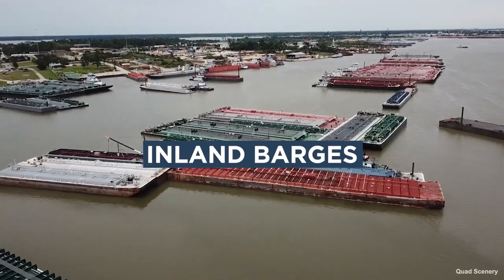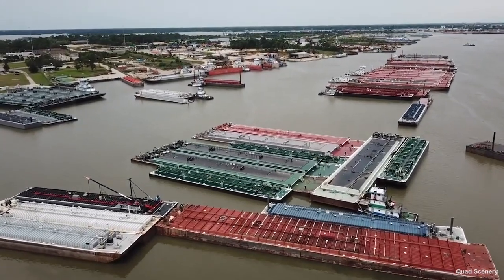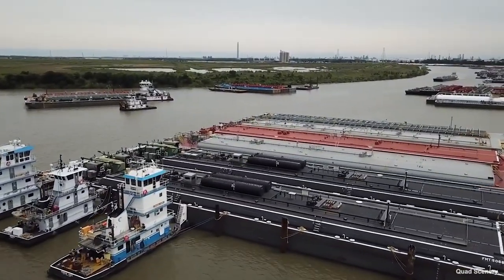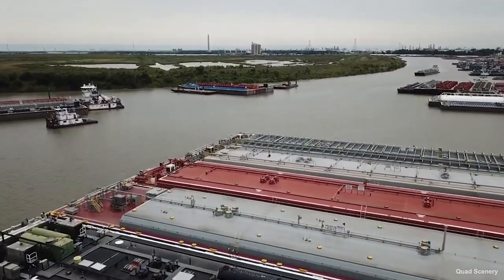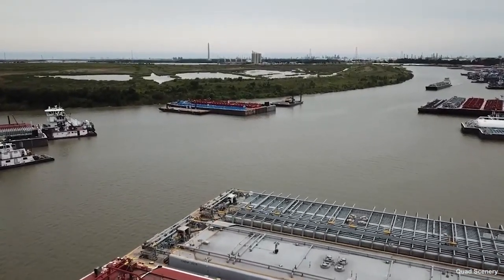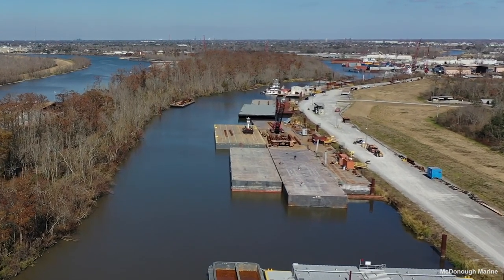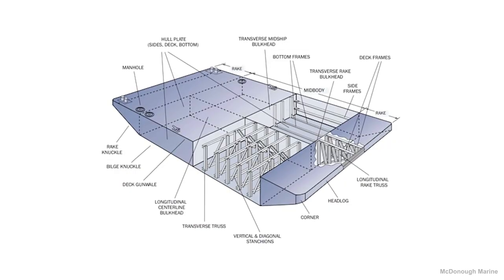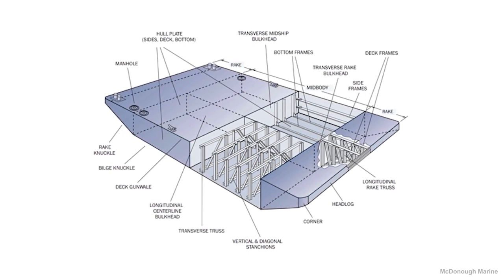Inland Barges. The majority of barges operating on the United States waterways are inland barges. These barges are designed to operate on rivers, canals, sounds, bays, and inland lakes. Inland barges provide the most economical mode of transportation for many high-density, large-volume, or oversized cargoes. Different barge sizes and configurations assist in project execution as well as the transportation of specific materials. Barges are an integral part of the development of the many industries and communities that depend on the waterways.